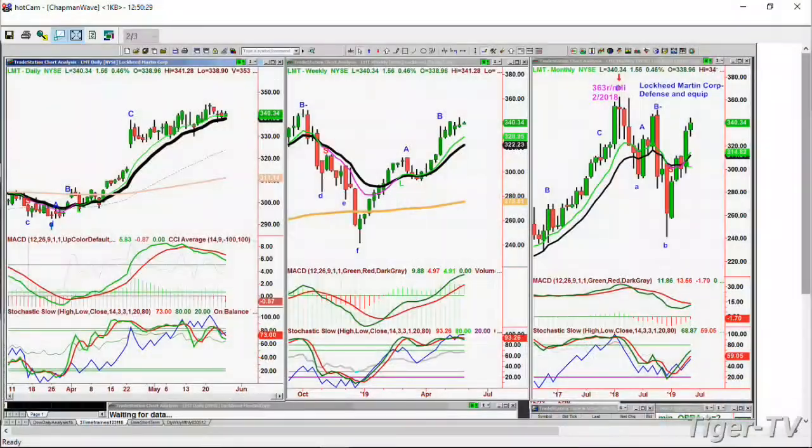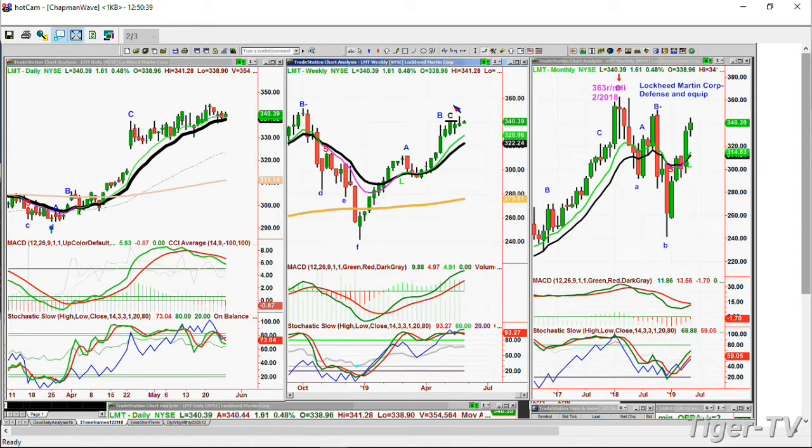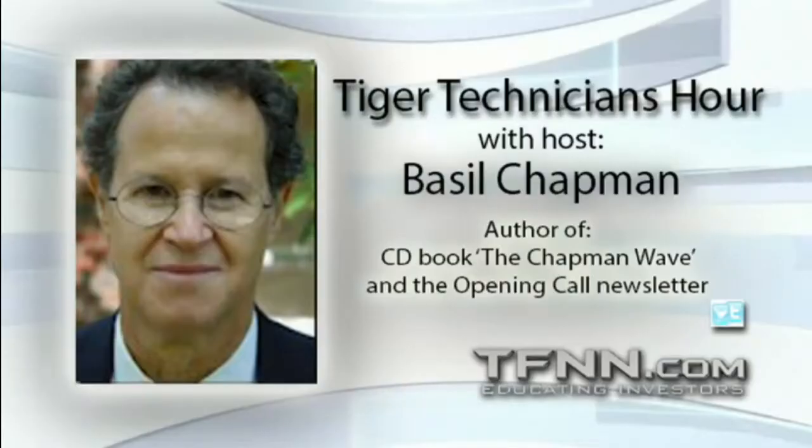A question about Lockheed Martin — LMT. It's gone from a peak D to a peak E. This has really been a good rally — it's in a leg D in the weekly and a peak D in the daily. Interesting — I'll do a little more work and talk about it when I get back. Don't forget my talk tomorrow night at MIT — it's the Boston Investors Group meeting.